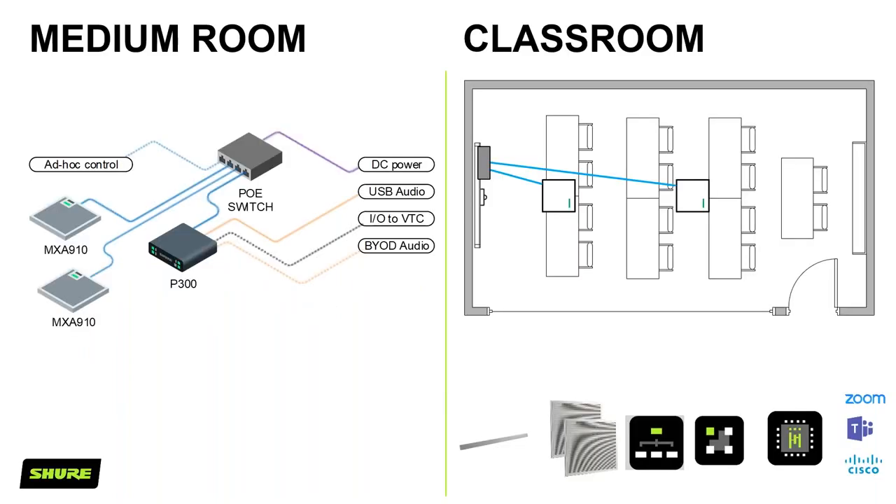Moving down to the medium room, we can still use the same selection of kit — a pair of MXA910s. The rear microphone connects the rear two rows and also provides front-end pickup for the lecturer. The front MXA910 picks up the front two rows, giving very good, consistent coverage across the entire room. Audio is processed nicely in the P300 for voice pickup, lecture capture, and video conferencing — or as the room where extra students are accommodated.